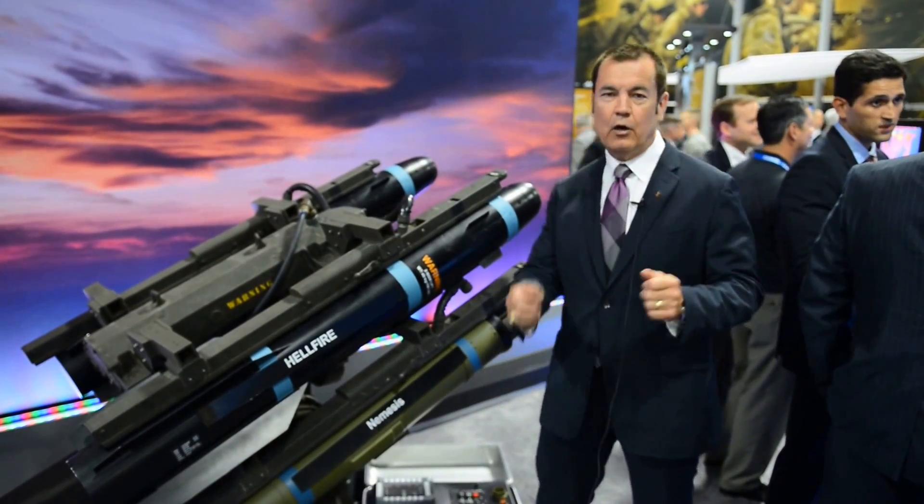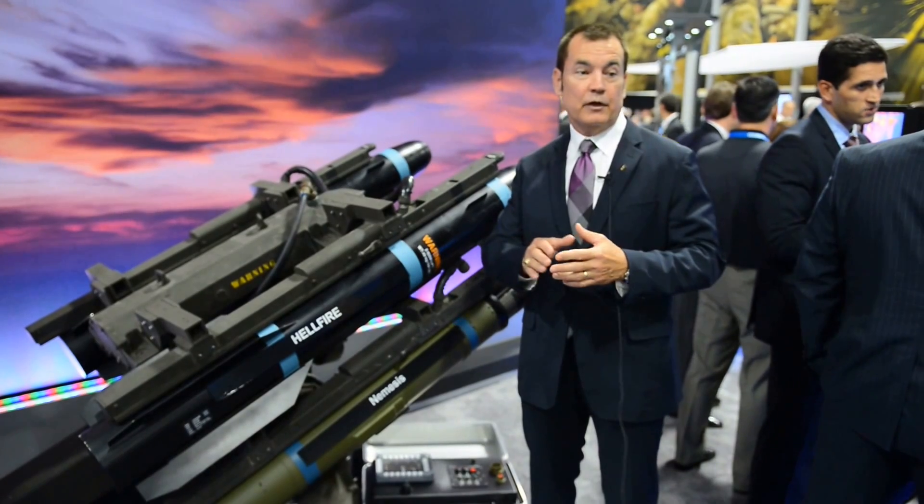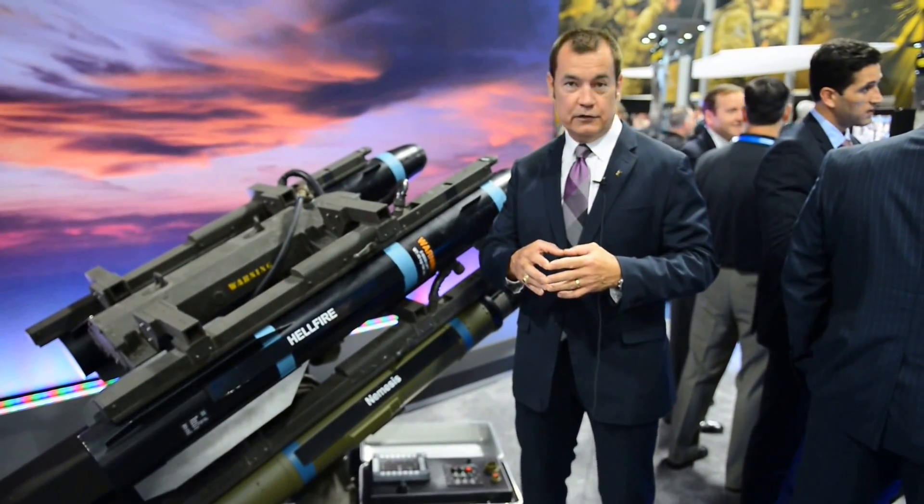This is a Pelican case, but we can go on a tablet or we can go on a major weapons control console. It also operates either standalone or it can be fully interoperable with any number of C2 systems.